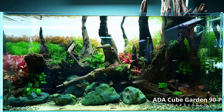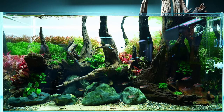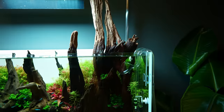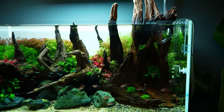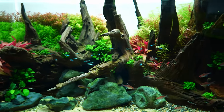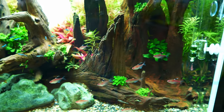Moving on to a bigger tank — this is an ADA 90P, so roughly 180 liters. This one was made by James, the co-owner of Horizon. He actually used a few different types of wood mixed together, which is usually a no-go with aquascaping, but here it worked out very well. Lots of colorful stems, green neon tetras, and I think these are bleeding heart tetras, but I'm not sure.